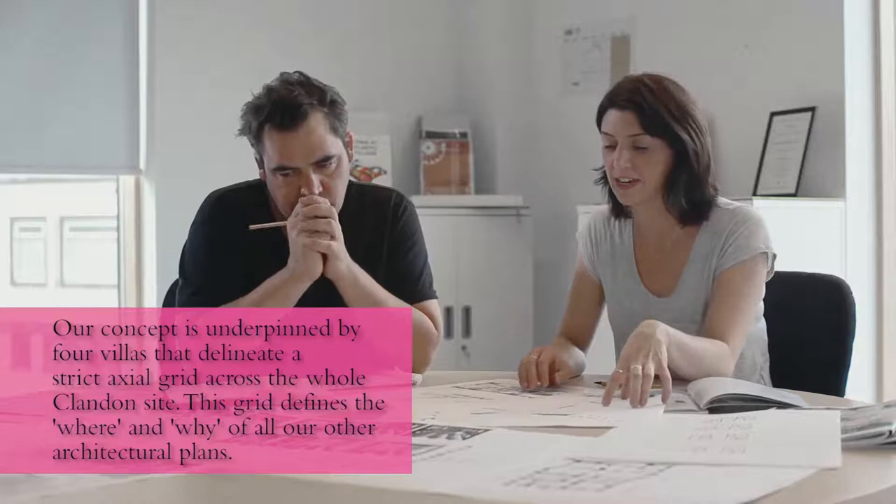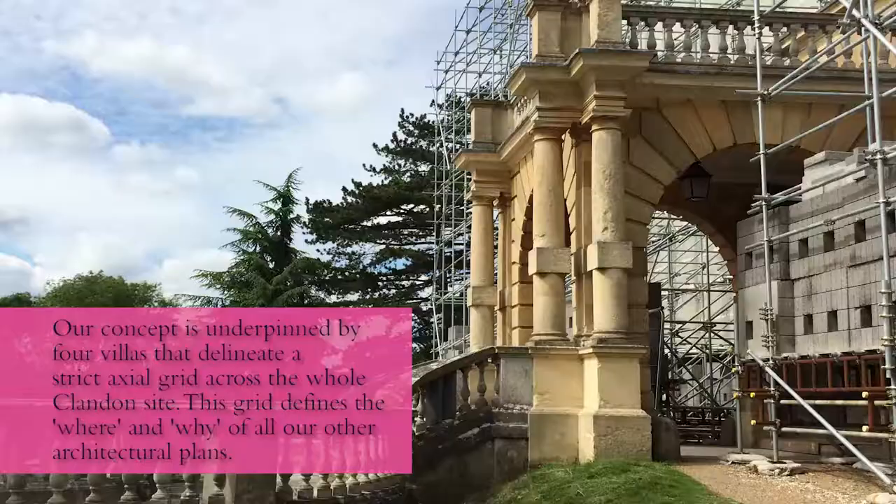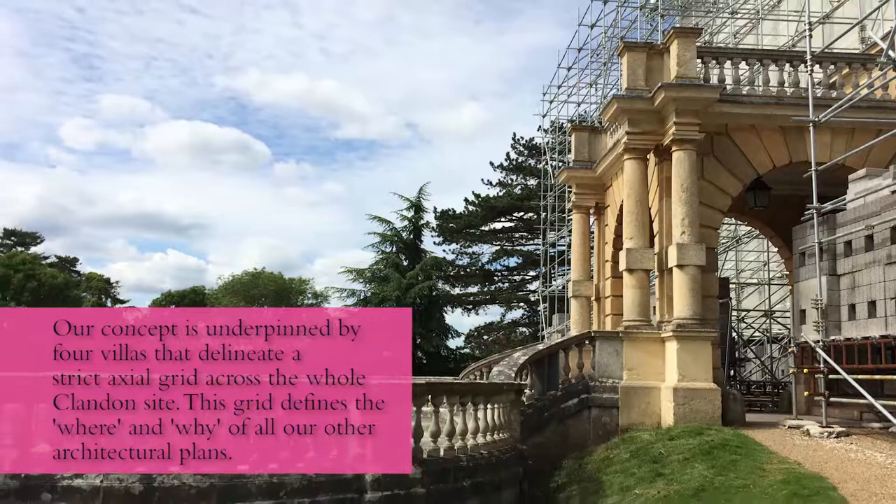Within the four villas we get a sense of the Jacobean house within the Palladian room, we get a sense of Palladian villa, we get a sense of Capability Brown landscape, and we also get a sense of this new future that we're creating for Clandon. And that addresses this idea that Clandon is reinvented, not as a domestic space anymore, but actually as a set of spaces that appeal to a new audience.